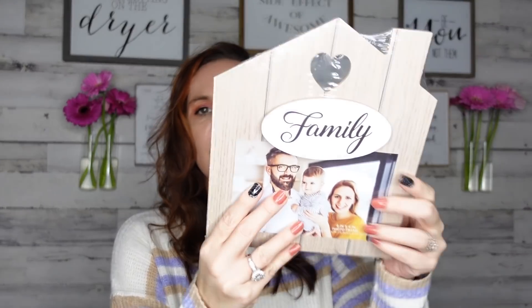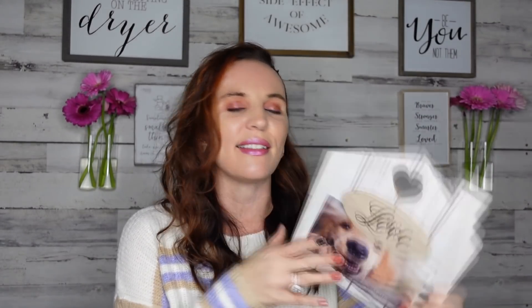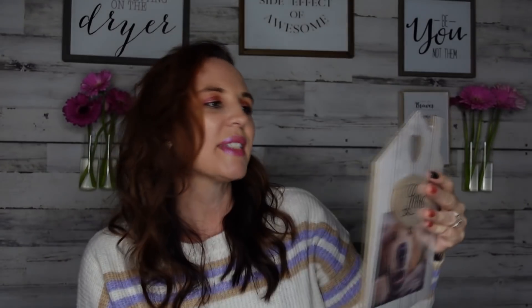I came across this one and I really think it's pretty. It's not fully glued down, which is kind of good because I can arrange it how I want. It has a little house that says 'Family' with a spot to put your picture. Then this one says 'Love' — it was the dog that got me! It actually does have a picture hanger on the back. You can hang it on the wall or set it on a credenza.